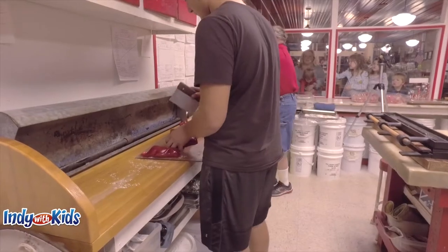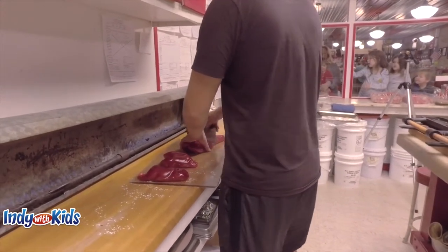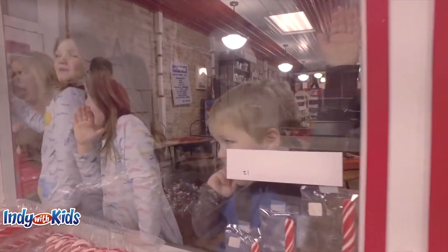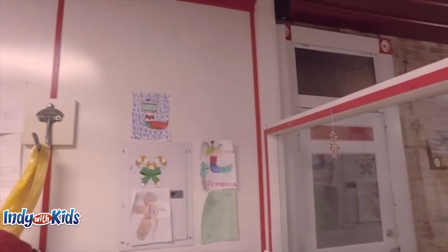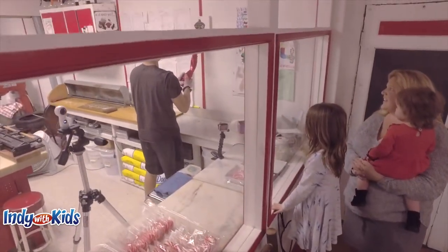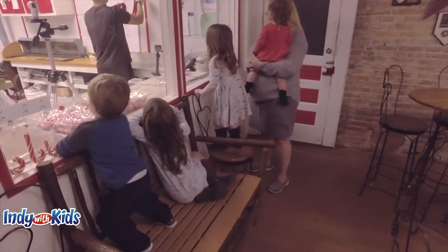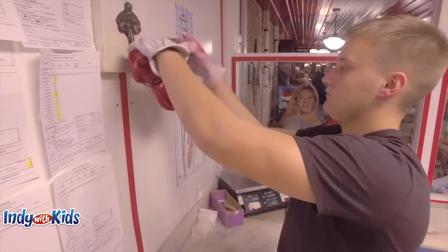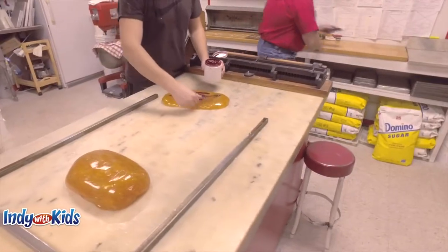The candy cane cooks are twisting the peppermint and stretching it to mix in the flavors and cool it off so it can be shaped into a candy cane. You need a lot of strength to do this.